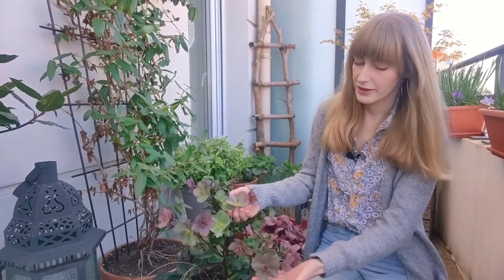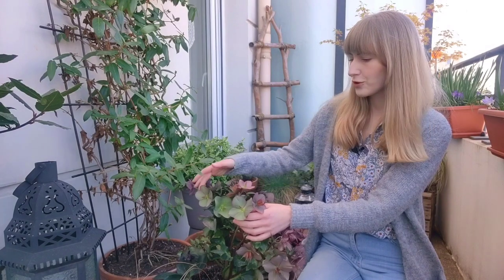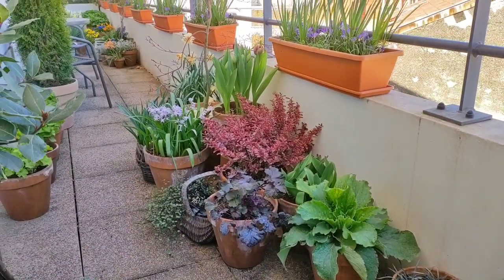We have another hellebore, and here too I kept the blooms because they look so gorgeous and have such a unique look when they are setting seed, but I'm going to cut them back pretty soon. The rest is just a bunch of perennials that are waking up. Moving on, there is a flower bed with more warm tones.